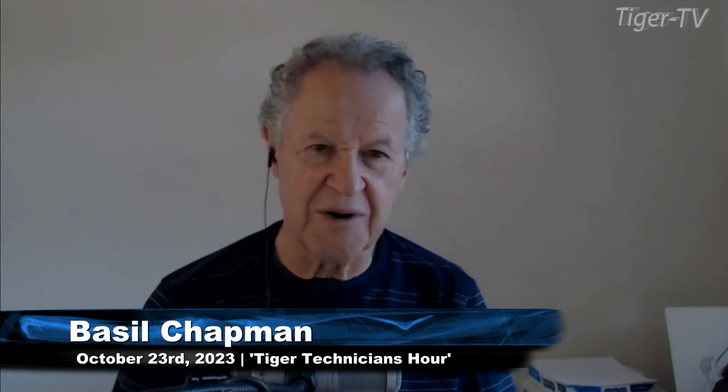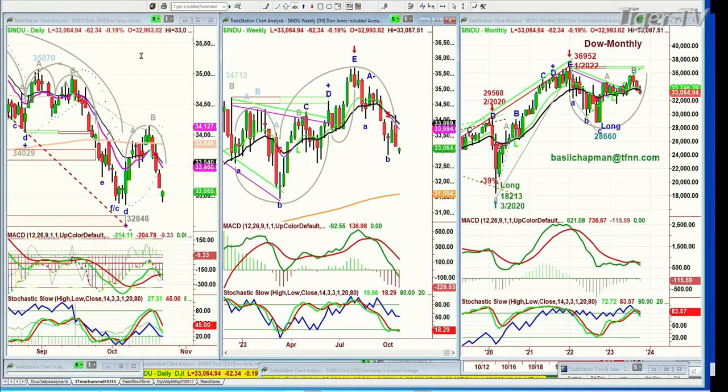Good morning, everyone. On this Monday, the 23rd of October, we're looking at a very interesting market. Let me just go through a couple of things. Number one, the Dow is down 62 at $33,063. It hasn't taken out the $32,846 level, but now that I'm back in the office, I can show you all these charts. I was a little afraid to do it the other day because I was working on one laptop with dozens and dozens of different windows — didn't want to mess things up.